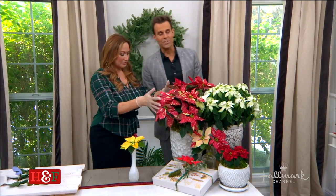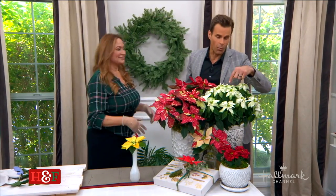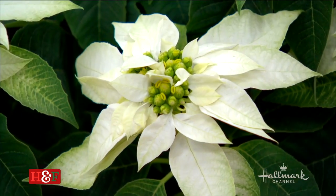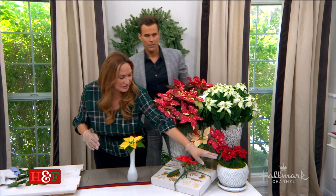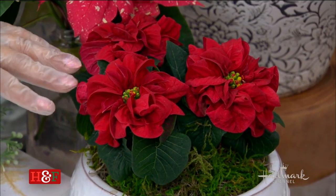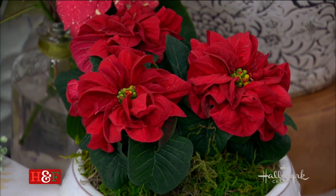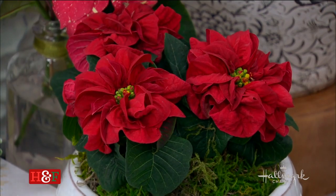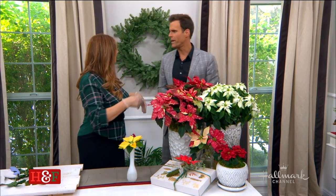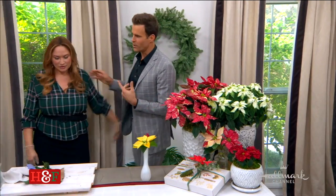We've also got white. And for those of you looking for something different, go for the Winter Rose — those are petals cultivated so that they curl under. So there's something for everybody. For more information, go to hallmarkchannel.com and you can always visit edenmakers.com because Shirley is amazing.